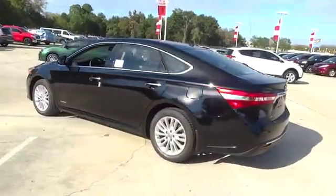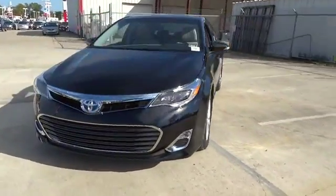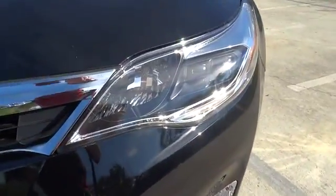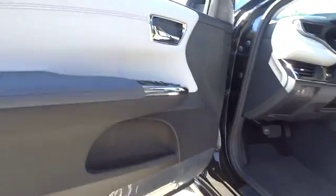Here are some of this vehicle's great options: stability control, anti-lock braking system, traction control, steering wheel audio controls, power passenger seat, driver airbag, adjustable steering wheel, power steering, cruise control, aluminum wheels, keyless entry, four-wheel disc brakes, auto-dimming rear-view mirror.